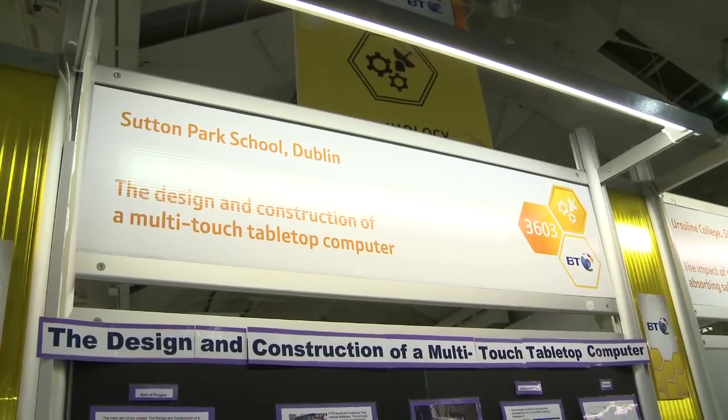I'm Cueva Barnes and this is Ian Harrison. We're in fifth year in Sutton Park School, Dublin, and our project is the design and construction of a multi-touch tabletop computer.